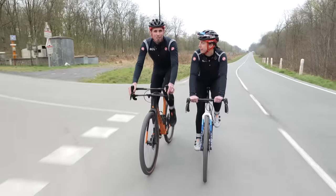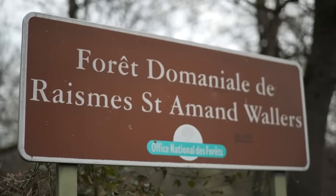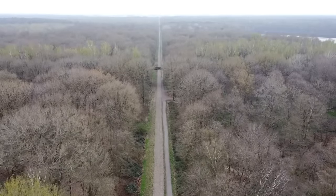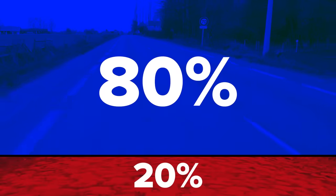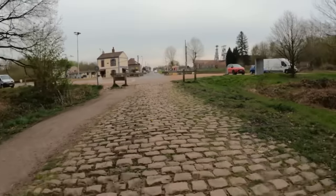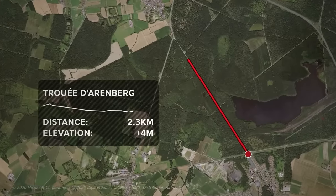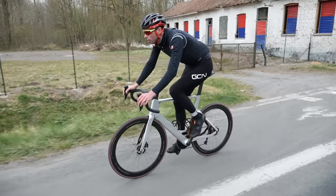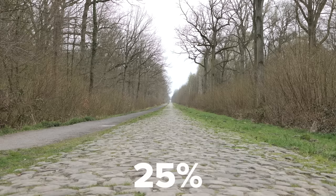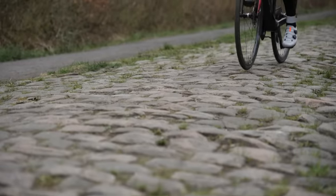We are going to ride the proportionate amount of cobbles and road that the race covers, starting at the Arenberg forest. To replicate the men's race, the test route will be split 20% cobbles and 80% road. Using the Arenberg forest's 2.4 km cobbled sector, I'll then ride 9.6 km on road. For the women's race, it's 25% cobbles and 75% road — 2.4 km cobbles and 7.2 km road.